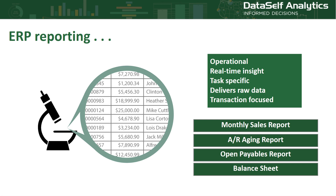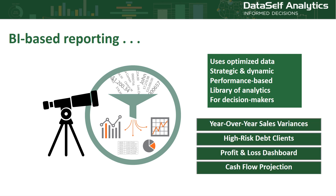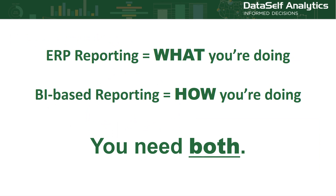However, just as ERP reports look inward, you need other reports that look outward and forward. And that's where BI based reporting, working like a telescope, is the answer. BI based reporting optimizes your data so it can identify key metrics and deliver a strategic view of your business. It evaluates the performance of everything from sales to P&L and cash flow. BI reports are dynamic, providing endless drill-down capabilities. Typical BI reports include sales variances and client debt dashboards, and they dig into profit and loss and forecast cash flow. In other words, ERP reporting shows you what your business is doing and BI based reporting shows you how your business is doing.